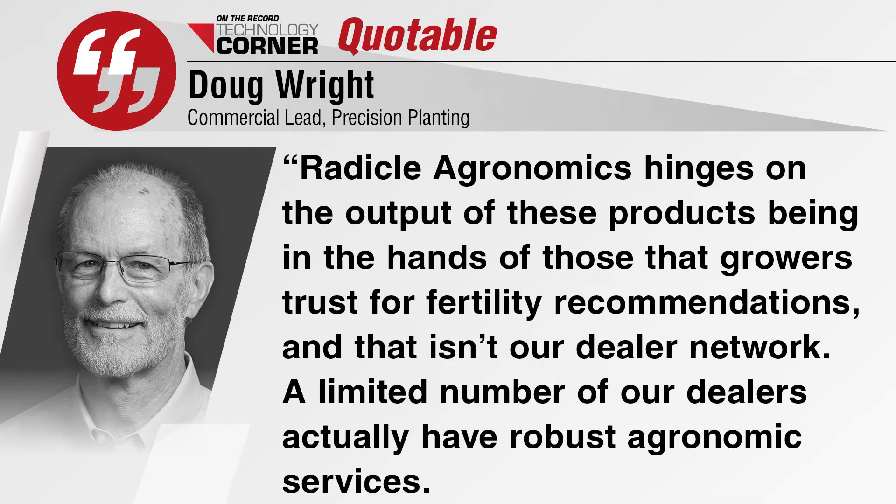The first production release is set for late spring and early summer of 2023. Precision Planning is offering Radical Agronomics as an annual lease arrangement that includes the three components, training on the system, and any necessary servicing. Doug Wright, Precision Planning's commercial lead, says Radical Agronomics will go to market through a parallel sales channel, not Precision Planning's traditional dealer network.